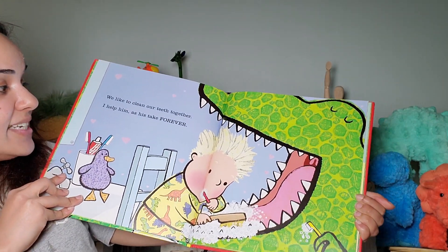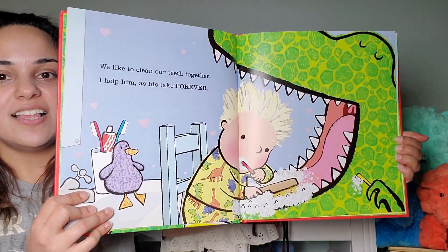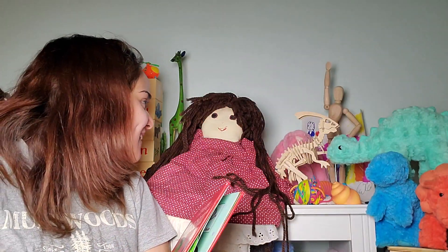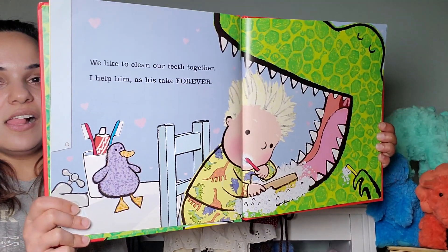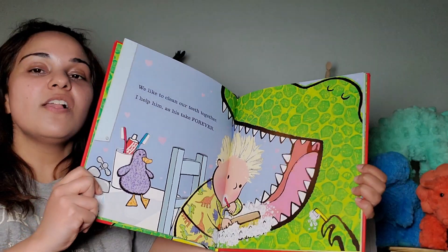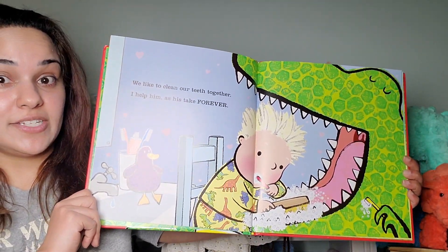We like to clean our teeth together. I help him as his take forever. Yeah, that's a lot of teeth to clean. You think he has more teeth than a shark? I'm not sure. I think sharks might have more teeth. Did you know that sharks shed teeth and grow in new teeth? Lots of different breeds of shark do that. They must go through a lot of toothpaste.